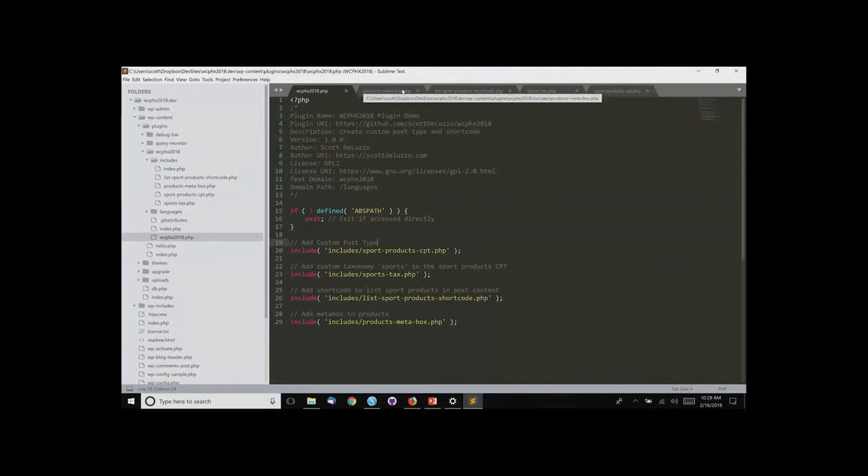Let's see how I'm doing on time — okay, still got a few minutes. I have one other thing I wanted to show.